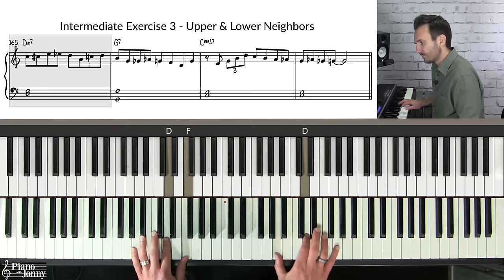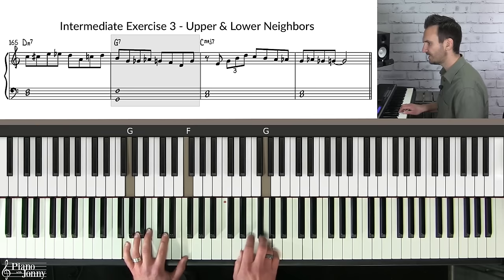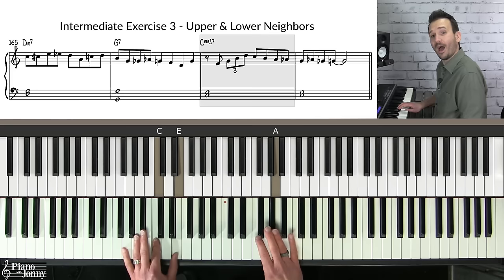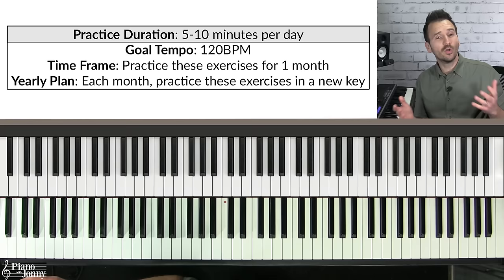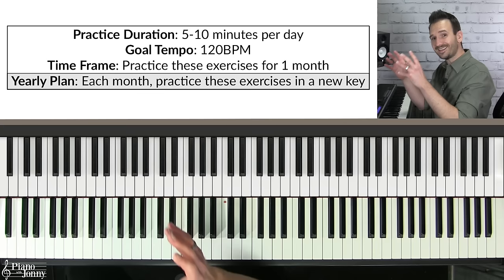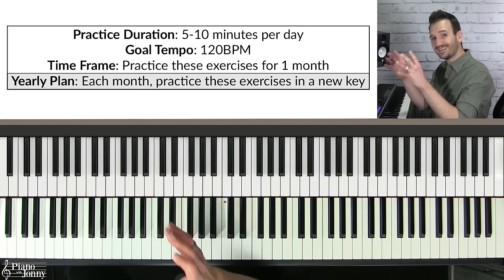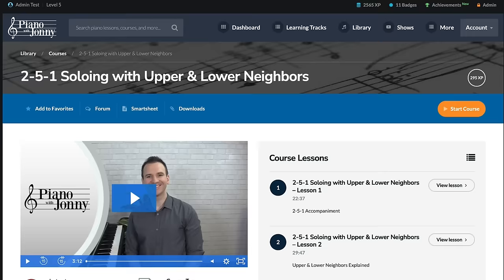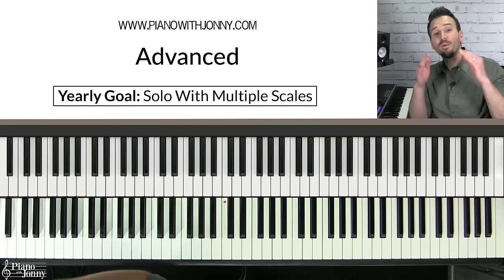Practice improvising with upper and lower neighbors for five to ten minutes per day with a goal tempo of 120 BPM. Focus on one key per month — work on the key of C major for one month building these lines, then move to a new key. By the end of 12 months you will have practiced soloing in all 12 keys. For a deep dive, we have a full-length course called '2-5-1 Soloing with Upper and Lower Neighbors' — I'll put a link to that below.